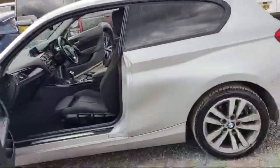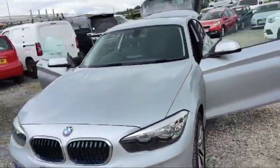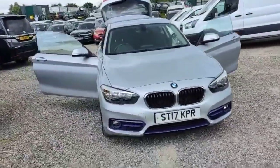I hope you guys like this BMW 1 Series — 1.5 petrol, 118i, silver color, 96,000 miles, fuel type petrol, manual transmission. Very beautiful looking.